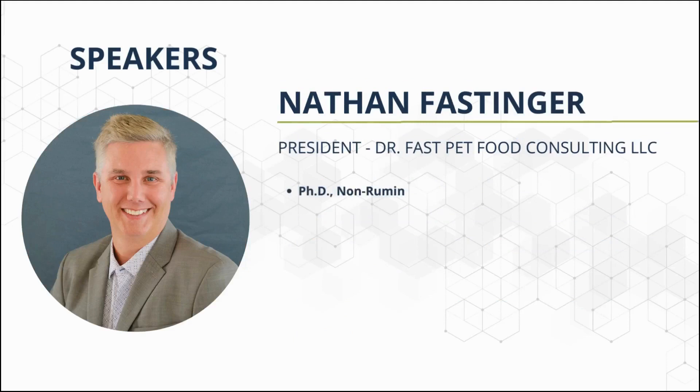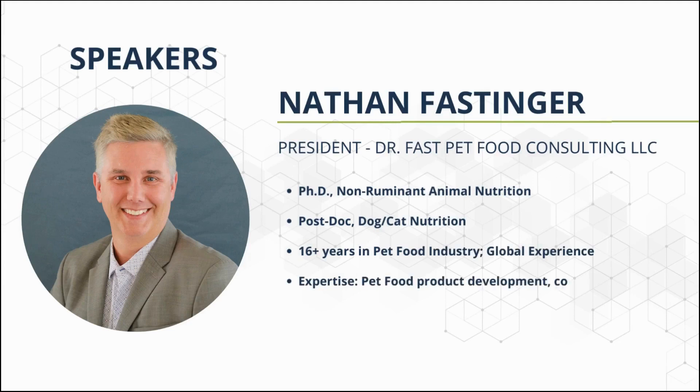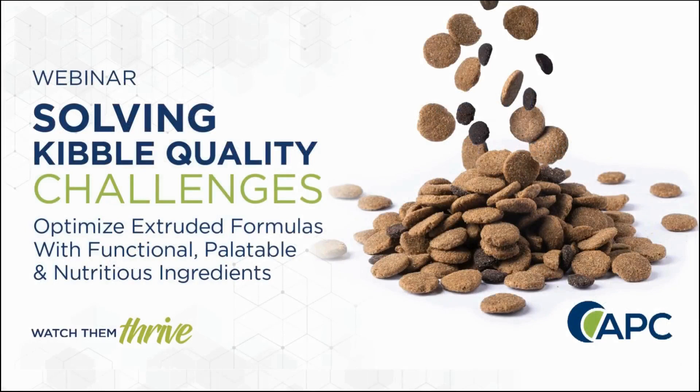Dr. Nathan Fasniger is the President of Dr. Fasniger's Pet Food Consulting, LLC. He earned his Ph.D. in Non-Ruminant Animal Nutrition at The Ohio State University and completed a post-doctoral research position focusing on dog and cat nutrition at the University of Illinois, Urbana-Champaign. He has more than 16 years of working experience in several pet food manufacturers in North America, Europe, and Asia. Currently, Dr. Fasniger operates his own consulting company based in the USA, providing nutritional services covering all aspects of pet foods and treats, including product development, ingredient development, regulatory compliance, sourcing, and pet food production.